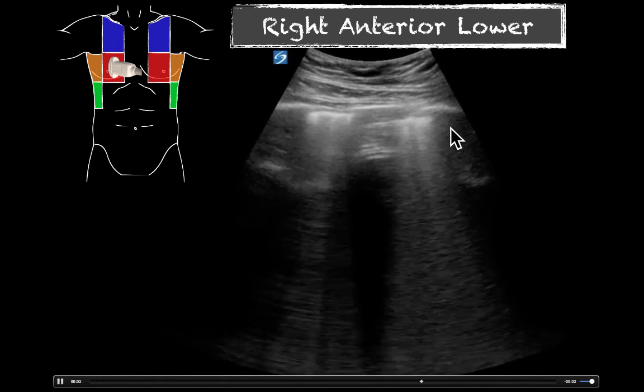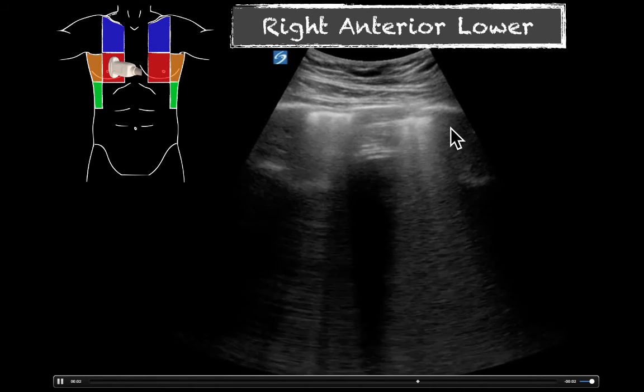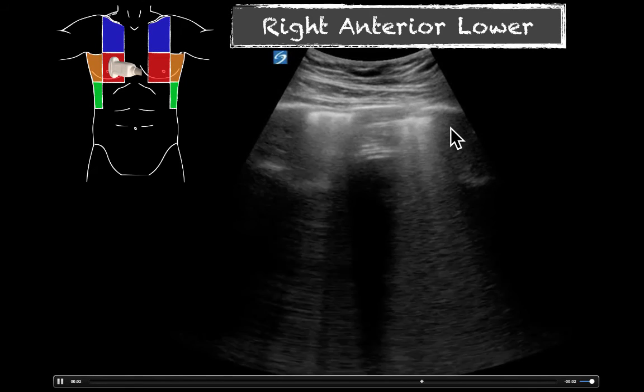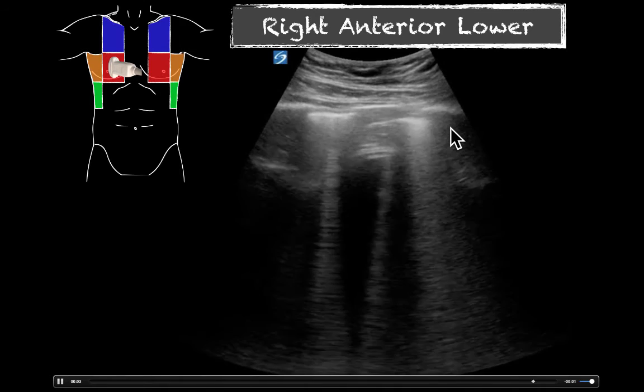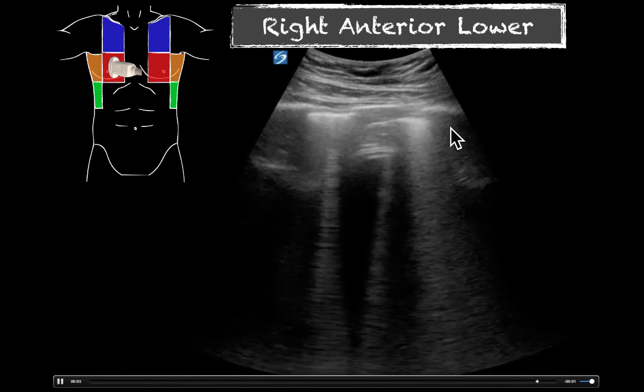Given that we only found it here on one side, it does make me more worried for a focal consolidation. However, we'll see what the left side of the chest looks like — it could still be some sort of diffuse pattern like CHF or volume overload. As we get closer to those bases, we expect to see that a little bit more, so it'll be interesting to see what we find on the left side.